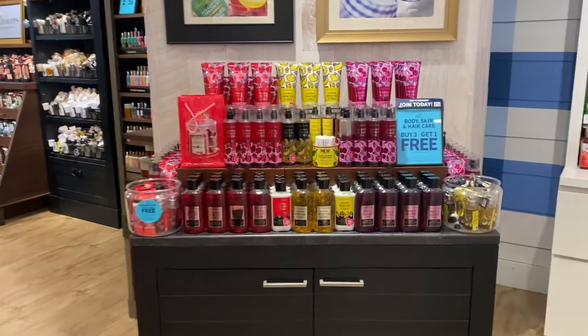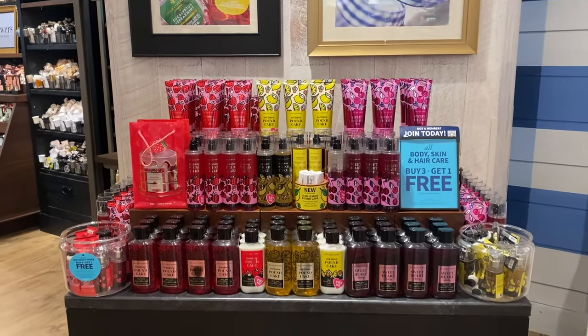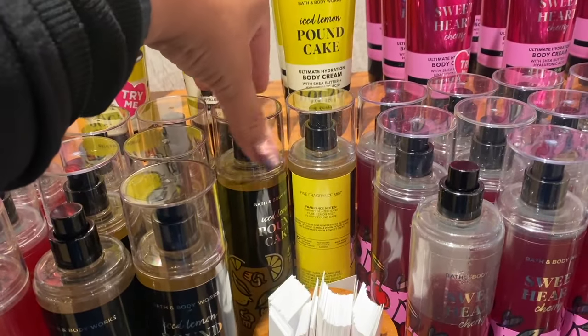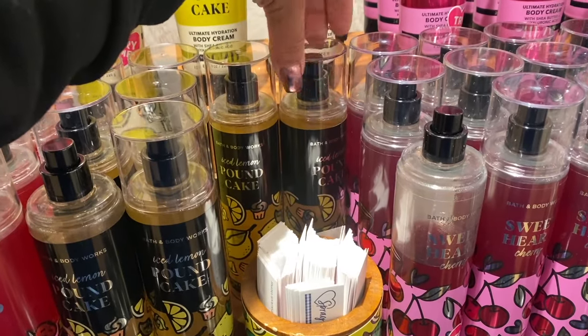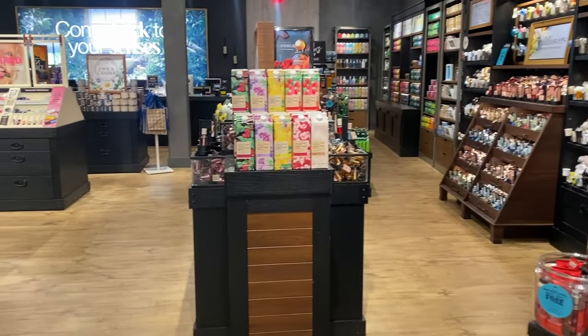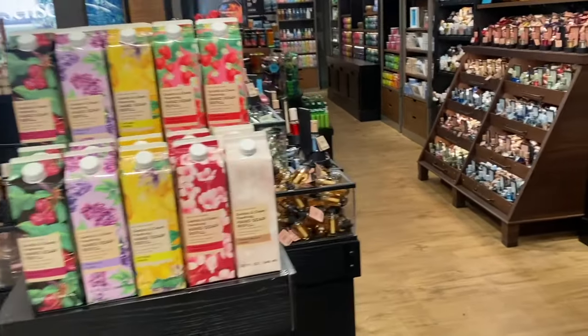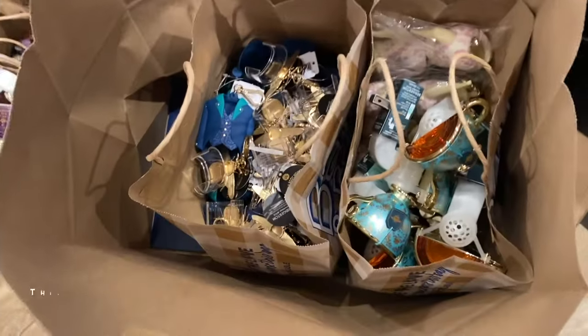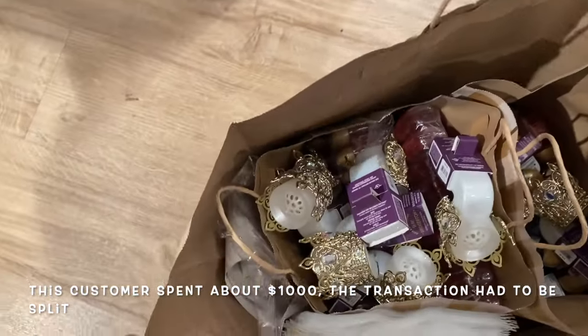We're going to have to come back to this section. Let's just hit this up really quickly and we'll end this part of the video here. We'll resume after I clock out after my short shift. Look at all of this — oh my goodness!